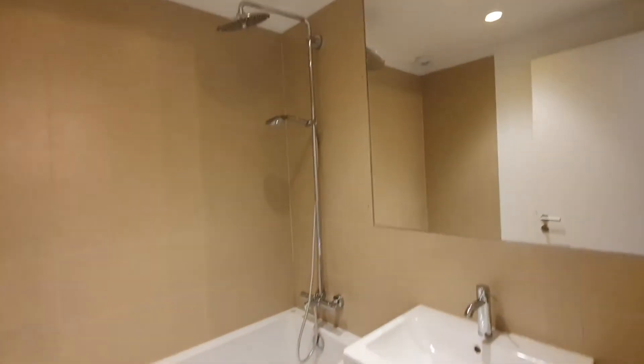Okay, now let me show you the bath. Here is the bath.